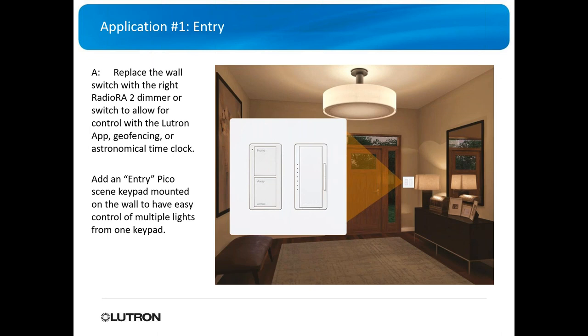You can also add an entry Pico scene keypad right in the same wall so they can control multiple loads — outside light, inside light, wall sconces, lamps — all from a home and away button. Everybody likes the app, but it does not replace a hard button right on the wall.